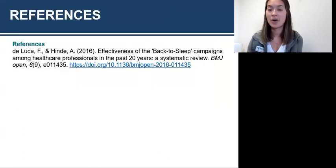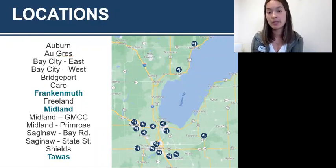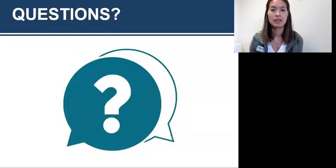That is all that I have. Those are my references. This shows all of our clinics throughout Renew Physical Therapy — the Frankenmuth, Midland, and Tawas locations all treat infant torticollis. Any questions?